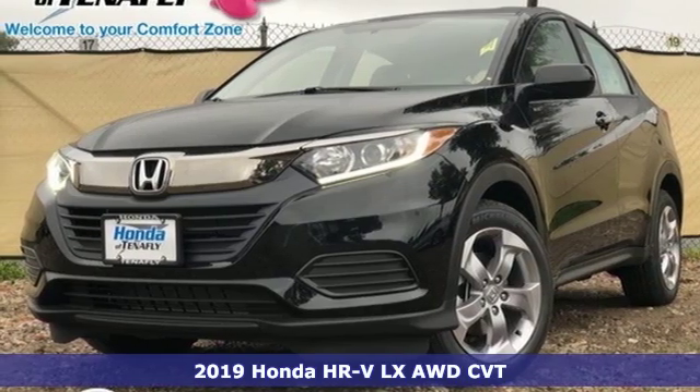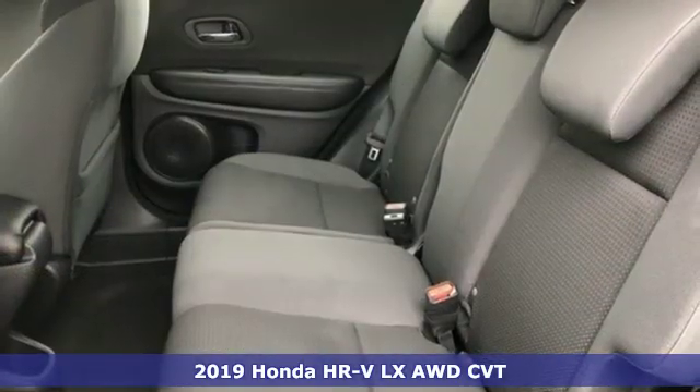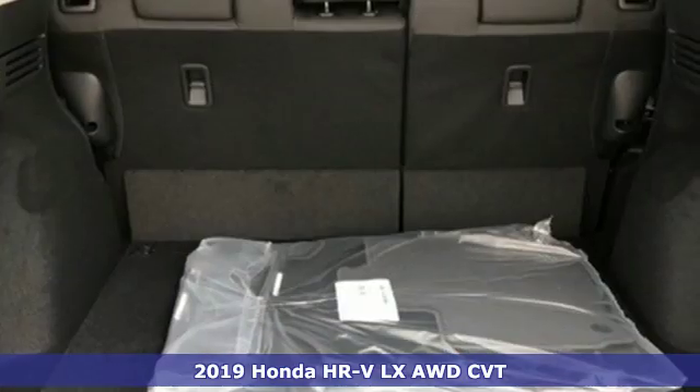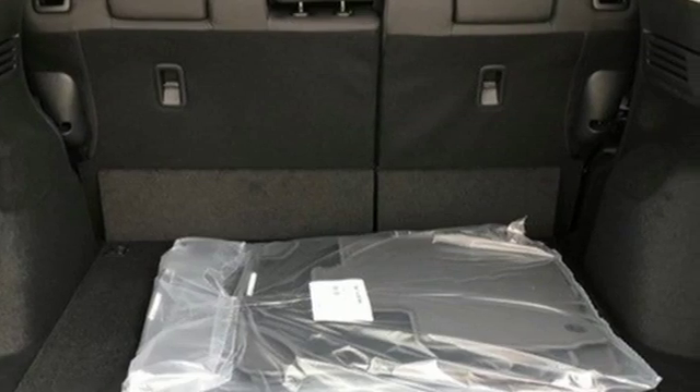Here's a new 2019 Honda HR-V. With all the configurations, all that's left to figure out is where you want to go. And with features like these, every drive is a pleasure.